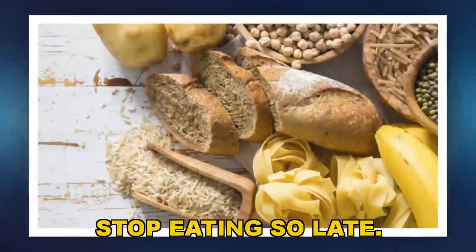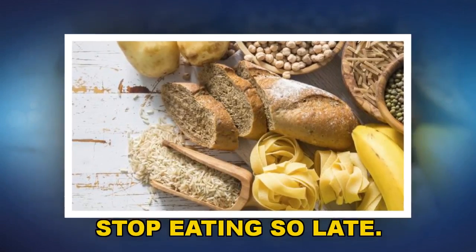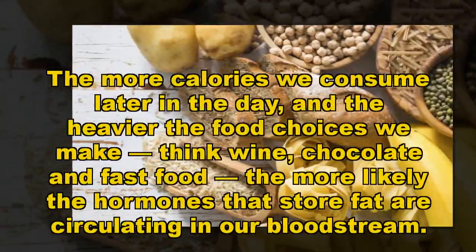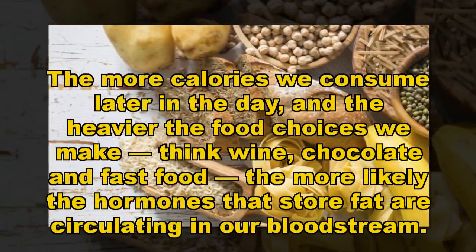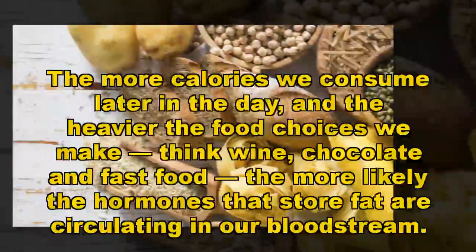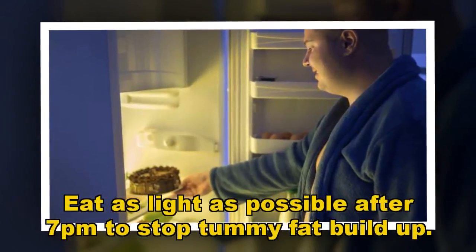STOP EATING SO LATE. The more calories we consume later in the day, and the heavier the food choices we make — think wine, chocolate and fast food — the more likely the hormones that store fat are circulating in our bloodstream. Eat as light as possible after 7pm to stop tummy fat buildup.